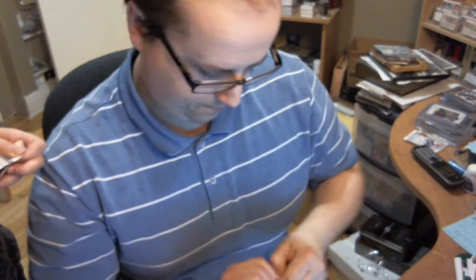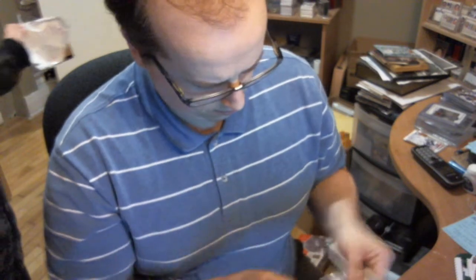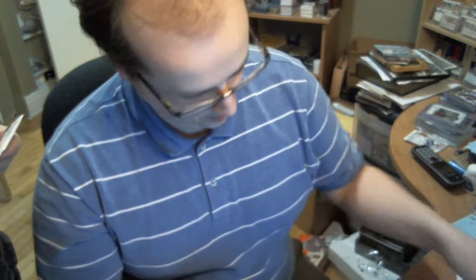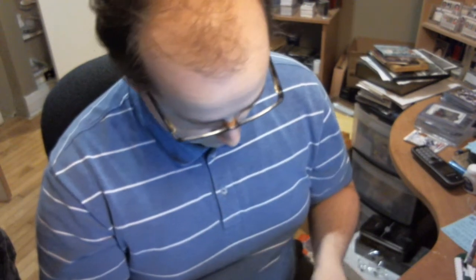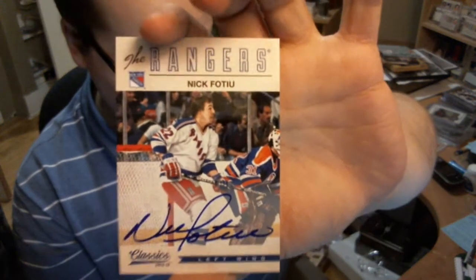And finally, packs 5 and 6 give me a 3-gram autograph. And the retired numbers of Dale Hunter. Nick Focci autograph. And this TVY retired numbers.